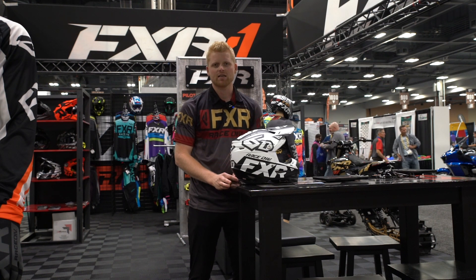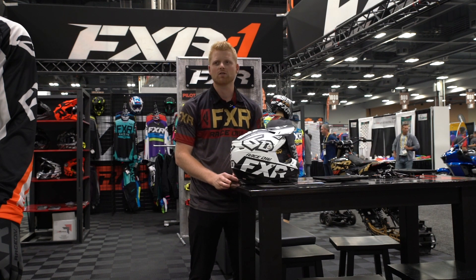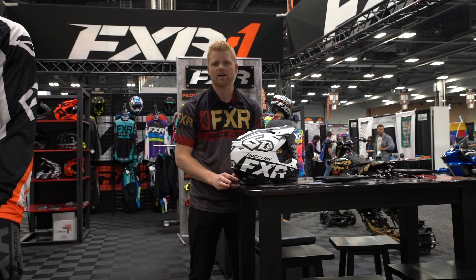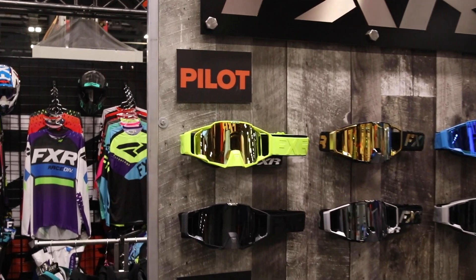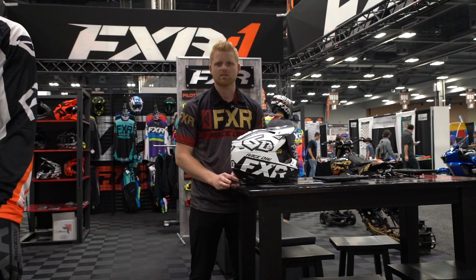Lots going on into the off-season, working on getting more riders and more teams, getting ready for Supercross, looking into some other areas in North America for racing too, as well as growing in Europe and our base in Canada as well.